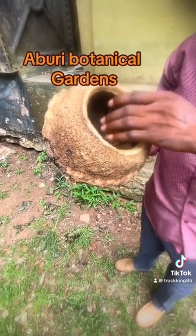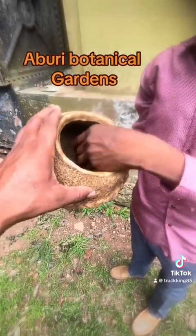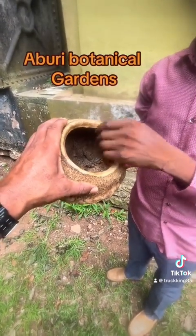They're called the monkey pot tree because monkeys like the nuts. So when they climb to eat — so this will kill diabetes? Yes, the nuts inside.